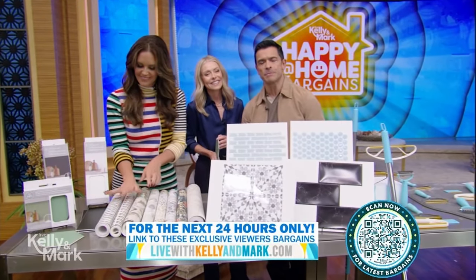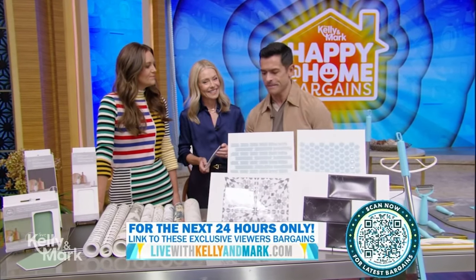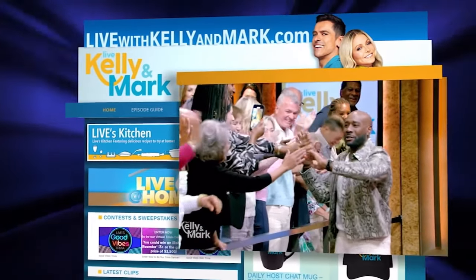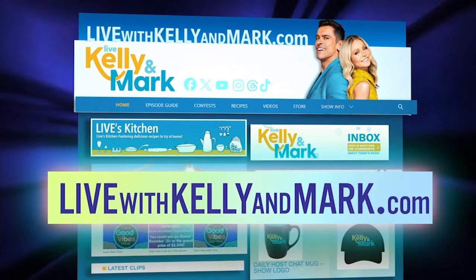These terrific bargains are exclusively available to our viewers, but only for the next 24 hours. Go to our website to take advantage of these amazing bargains — check them all out at livewithkellyandmark.com.